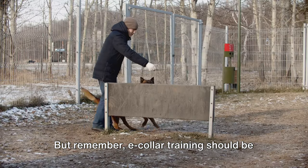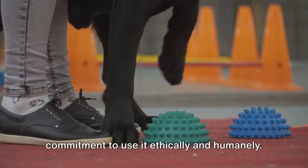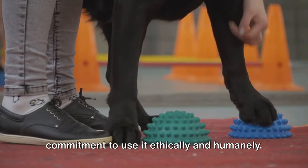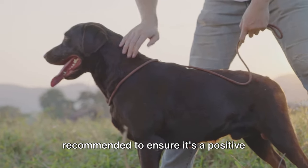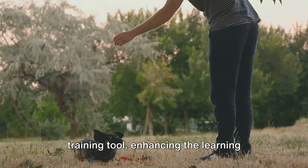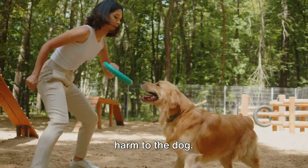But remember, e-collar training should be approached with understanding and a commitment to use it ethically and humanely. Professional guidance is highly recommended to ensure it's a positive training tool, enhancing the learning experience without causing distress or harm to the dog.